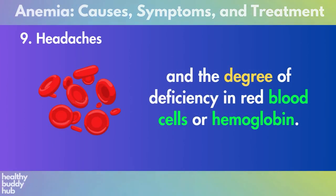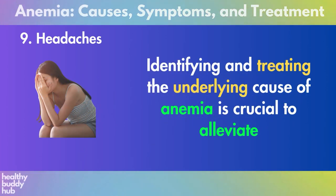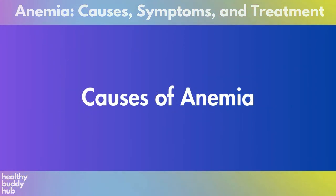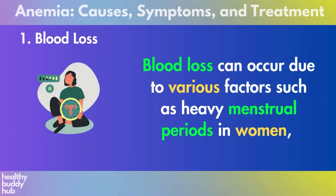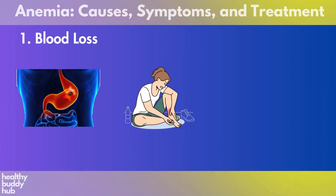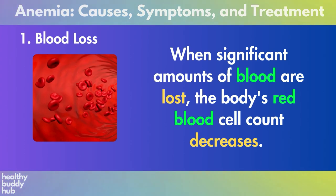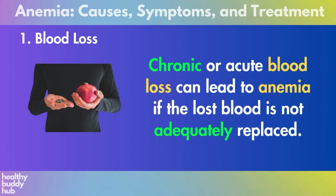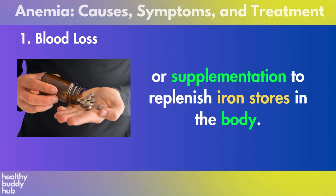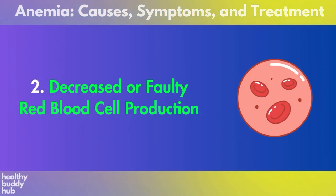These symptoms of anemia can vary in severity depending on the underlying cause and the degree of deficiency in red blood cells or hemoglobin. Identifying and treating the underlying cause of anemia is crucial to alleviate these symptoms and improve overall well-being. Next, we have causes of anemia. Number one: blood loss. Blood loss can occur due to various factors such as heavy menstrual periods in women, gastrointestinal bleeding from conditions like ulcers, gastritis, or cancers, or trauma from accidents or surgeries. Chronic or acute blood loss can lead to anemia. Iron deficiency anemia specifically develops when chronic blood loss occurs without sufficient iron intake or supplementation to replenish iron stores in the body.